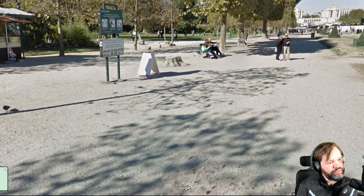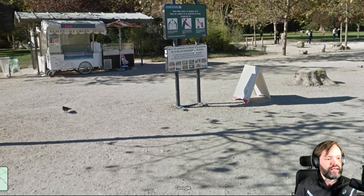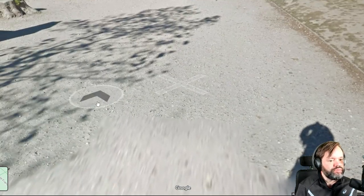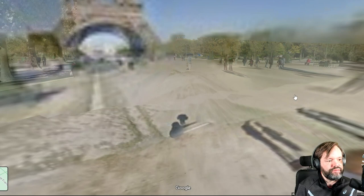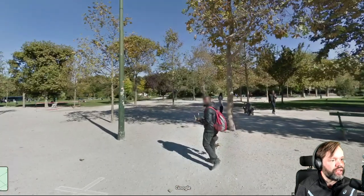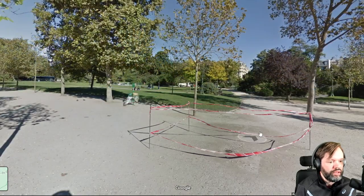Number five is the ice cream and number six is this sign here. For number seven I want to change directions and cross to the other side — and number seven is the fence area. You can put something in here — the fence area is number seven.